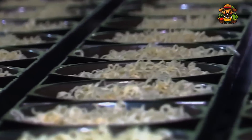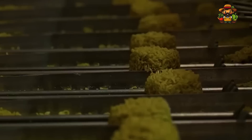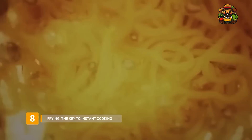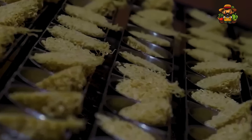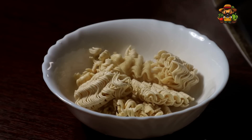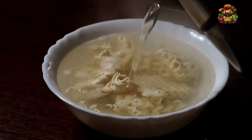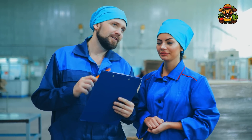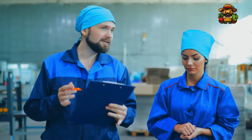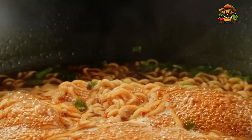Once the noodles are cut into portions, the molded noodles are ready for one of the most crucial steps in the production process: frying. Instant noodles owe much of their convenience to this step, as frying locks in the noodles' shape and gives them their long shelf life. The noodles are flash-fried in hot oil for a few minutes, which rapidly dehydrates them. This dehydration is key to their quick cooking ability — when you add boiling water at home, the noodles rehydrate almost instantly. The oil used also adds flavor and helps preserve the noodles for months. The frying process is carefully timed to ensure the noodles are cooked just enough to maintain their structure, but not so much that they become greasy or lose their flavor.